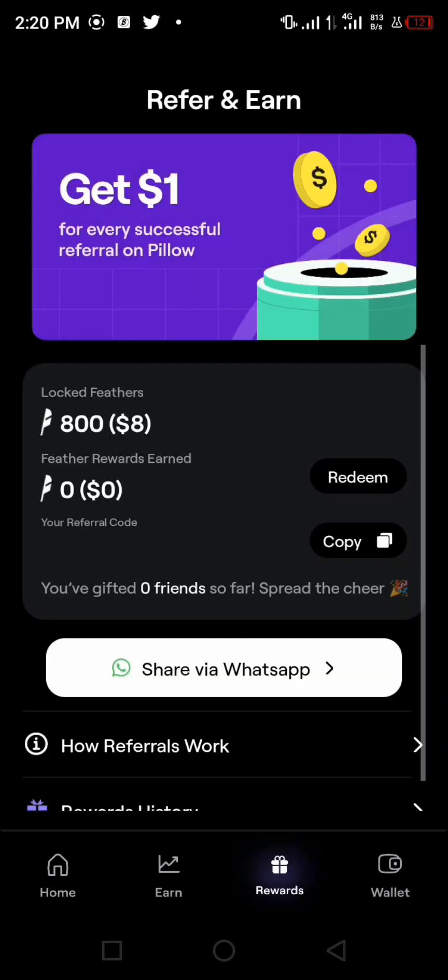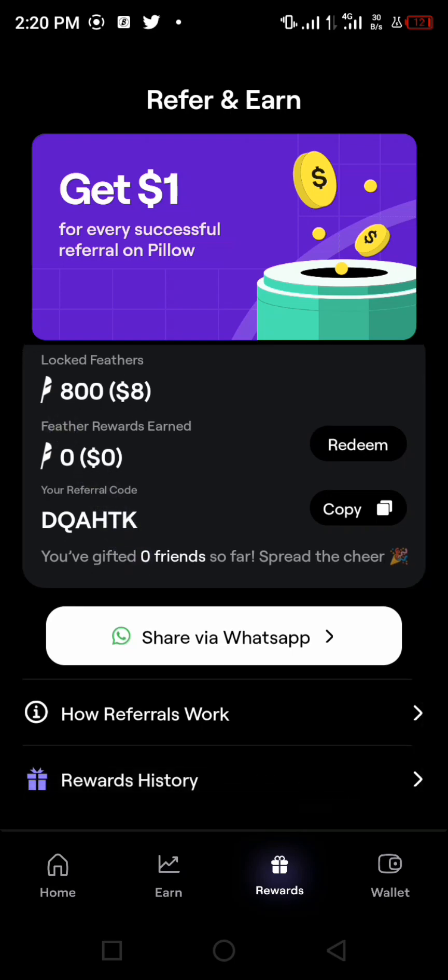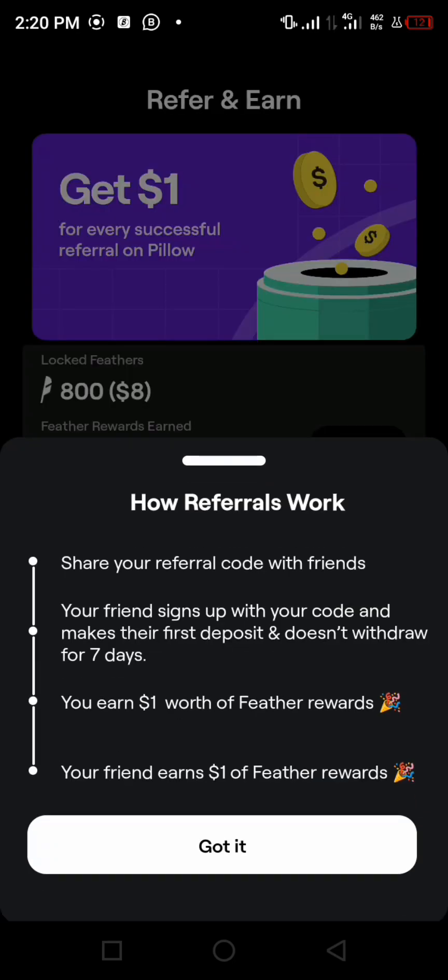Going to the Rewards section — this is actually where you can make passive income from this particular app. In the reward section, once you tap on how the referrals work, you can see: share your referral code with friends, your friends sign up with your code and make their first deposit, and don't withdraw for seven days — you earn one dollar worth of feathers, and your friend also earns one dollar worth of feathers.